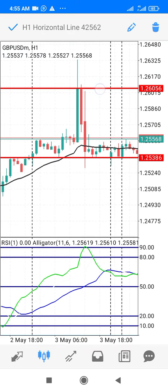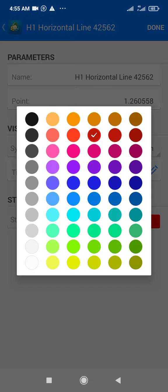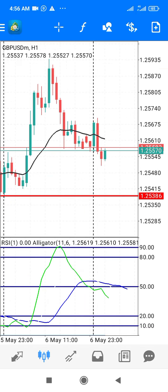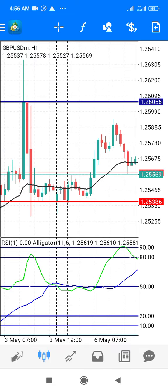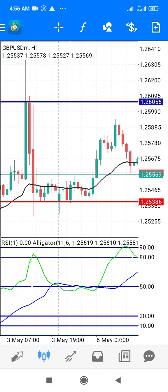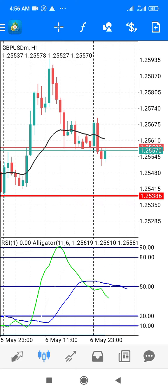Let's change the color to blue so we can easily differentiate it from the support. Don't forget that resistance is not just a line but a zone. Now, the market is currently at a sell.